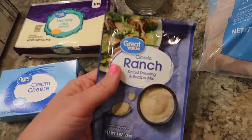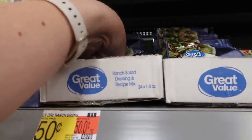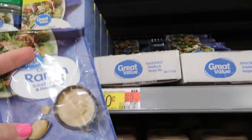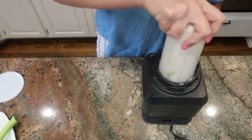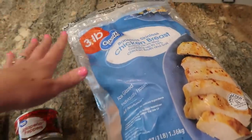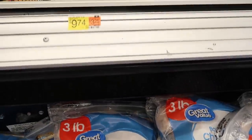A package of ranch dressing mix — these are only 50 cents. Because of the cost of the buttermilk powder to make homemade ranch seasoning, it's not really cost-effective for me anymore, so pressing the easy button. We're going to make some copycat Chuy's jalapeño lime ranch. And then I have three pounds of chicken breast — I just got the frozen three-pound bag.